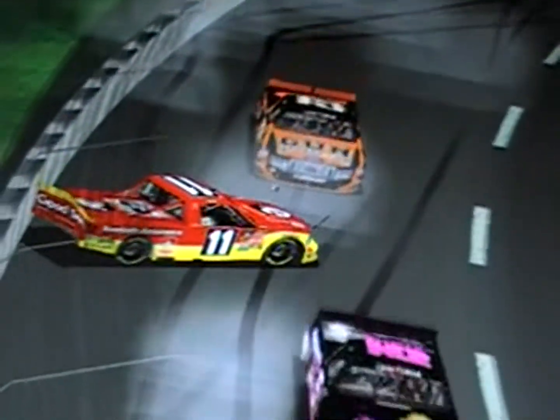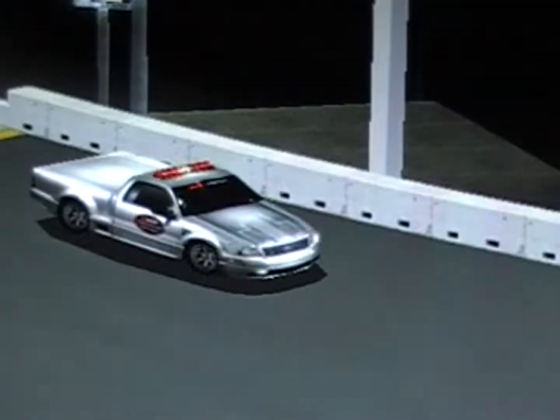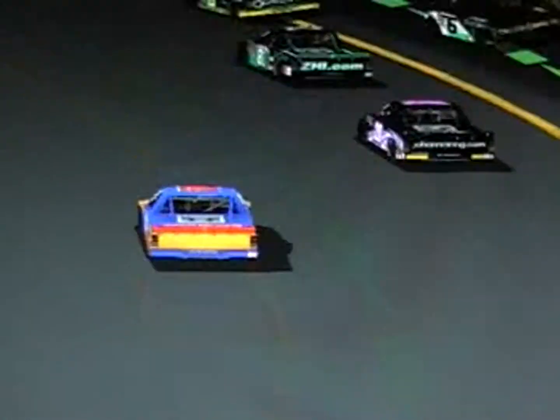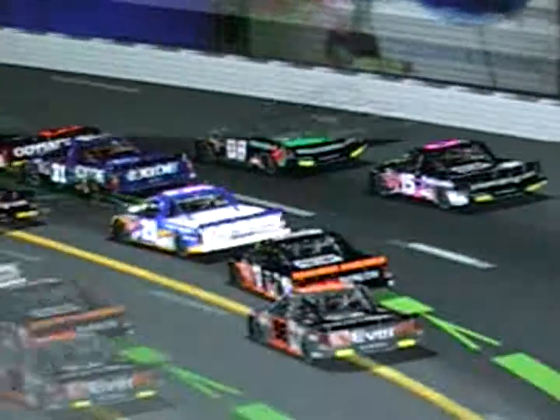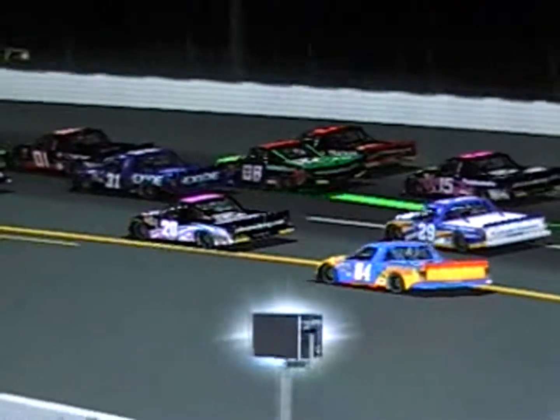Steven Acosta gets into it, Chris Dalton — bam — into Theo Stegall's car. Several trucks strewn all over the track.